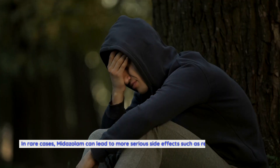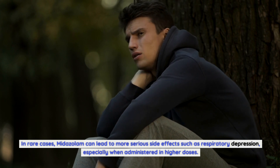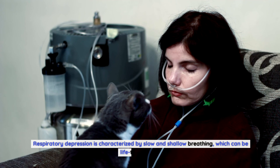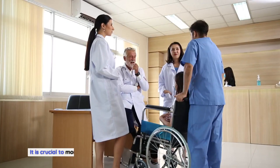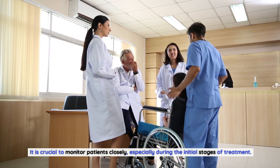In rare cases, midazolam can lead to more serious side effects such as respiratory depression, especially when administered in higher doses. Respiratory depression is characterized by slow and shallow breathing, which can be life-threatening. This risk is higher in elderly patients or those with pre-existing respiratory conditions. It is crucial to monitor patients closely, especially during the initial stages of treatment.